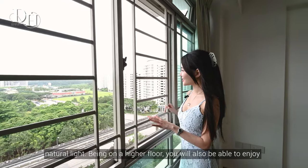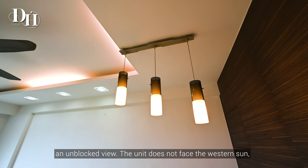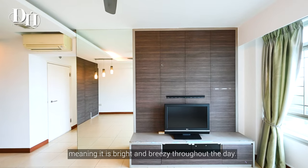Being on a higher floor, you will also be able to enjoy an unblocked view. The unit does not face the western side, meaning it is bright and breezy throughout the day.